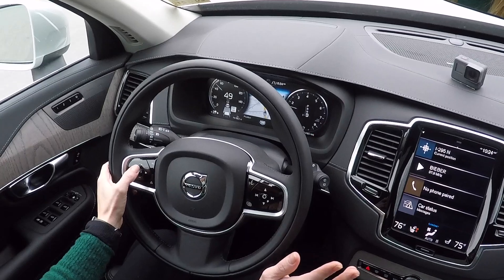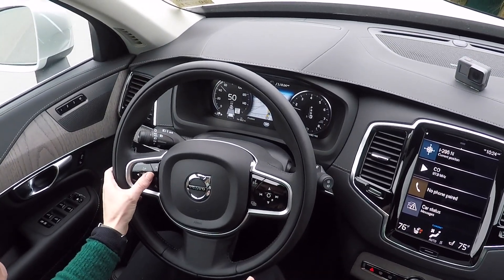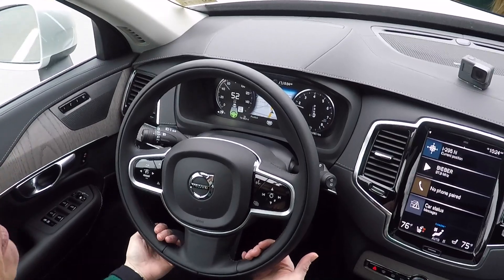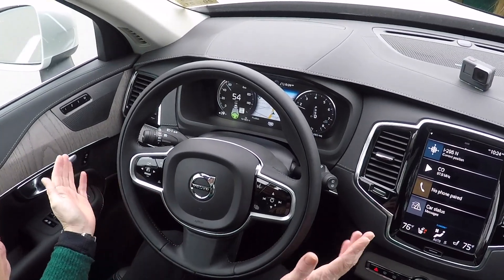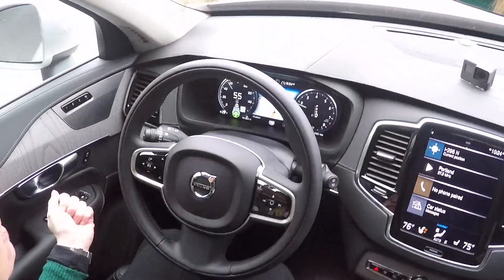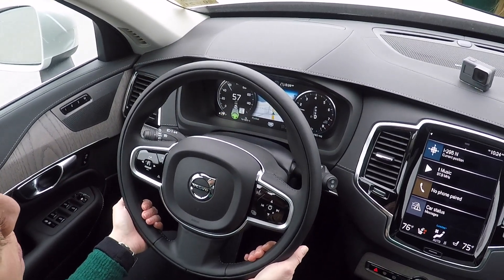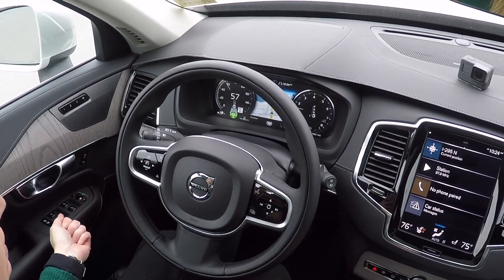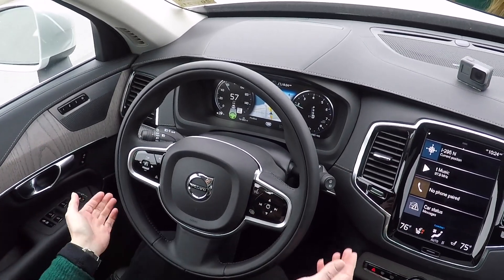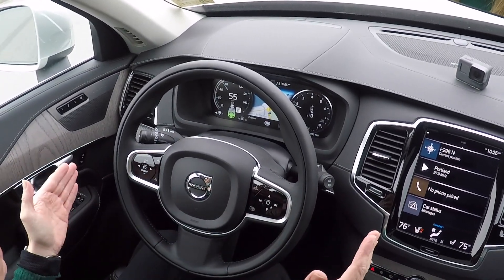Now, Pilot Assist — if we're in cruise control, I'm going to push the arrow right, and the steering wheel will illuminate green, and it'll say Pilot Assist. Now the car has control of the steering, the braking, and the acceleration. It says 'apply steering' because you're really not supposed to take your hands off the wheel for too long. But to open a coffee, take off your jacket, or maybe you're driving into the sun — the car will make sure that you are in between the lines on the road.